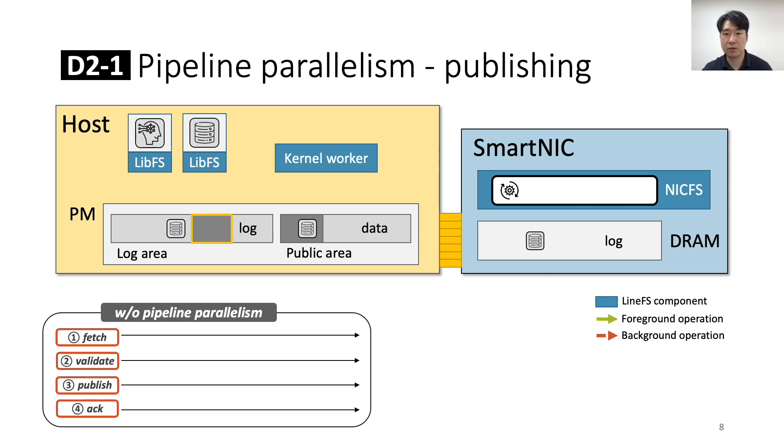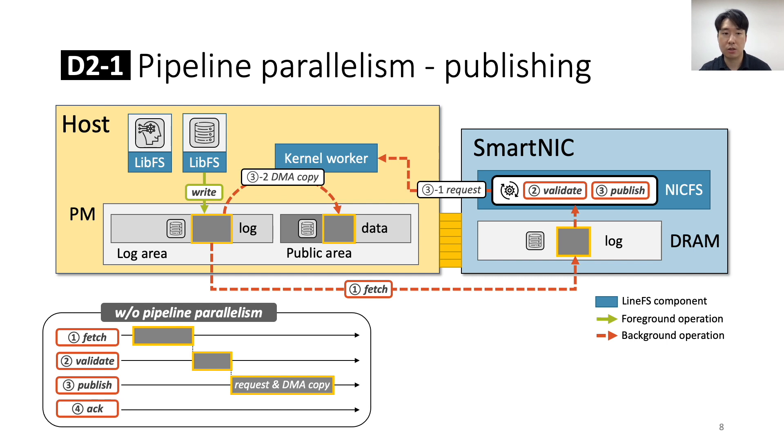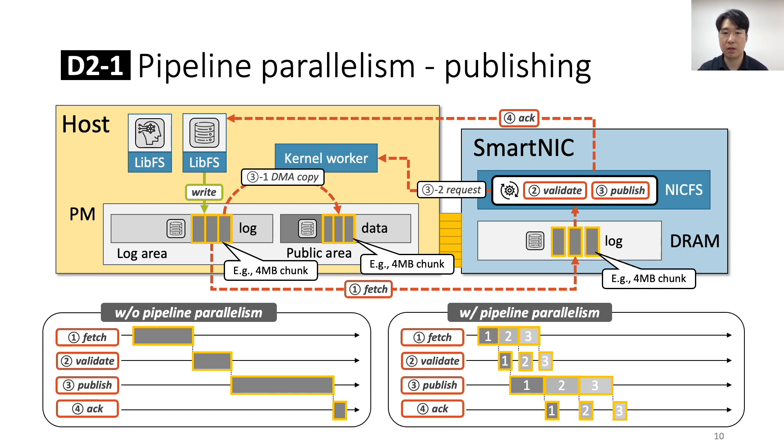Next, we see how pipeline parallelism dramatically increases the throughput of the NICFS publishing process. The steps of the publication operation are: after LibFS has written data to its private log, NICFS fetches the data from the host. NICFS must then validate the fetched data, as it comes from untrusted processes. If the data is valid, NICFS can publish it by requesting a data copy from the kernel worker. The kernel worker may offload the memcopy to a host-local DMA engine to minimize host CPU usage. After the memcopy is completed, NICFS sends an ACK to LibFS. Without pipeline parallelism, these publishing stages are executed sequentially, which takes a long time on the smart NIC. LineFS divides log data into small chunks and fetches them asynchronously as soon as they become available, allowing chunk processing to overlap in a pipeline, making publishing parallel and dramatically improving throughput.